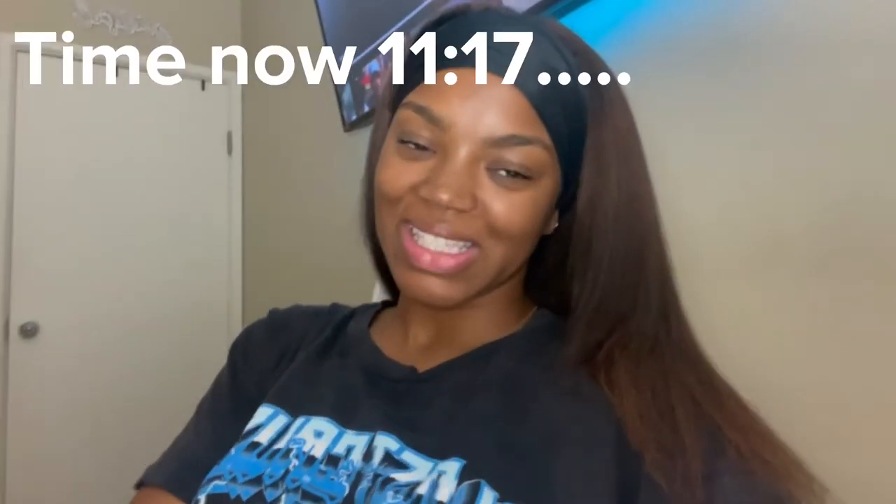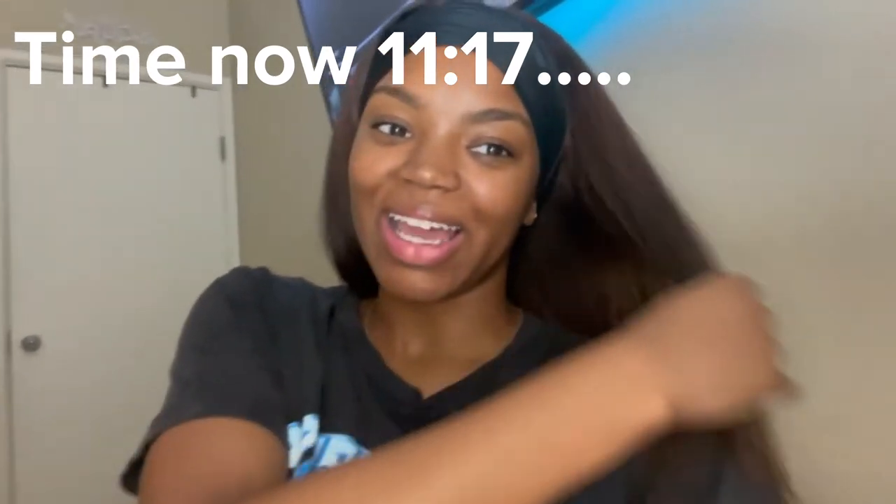Y'all, it is 11:17 at the moment and I did not finish at my original time of 10:15, but I am done and I'm just thankfully done. So in love with my hair, so in love with the results. It took me a little longer than expected but that's fine.